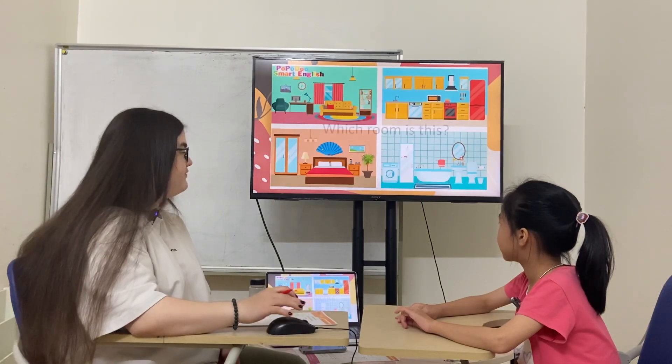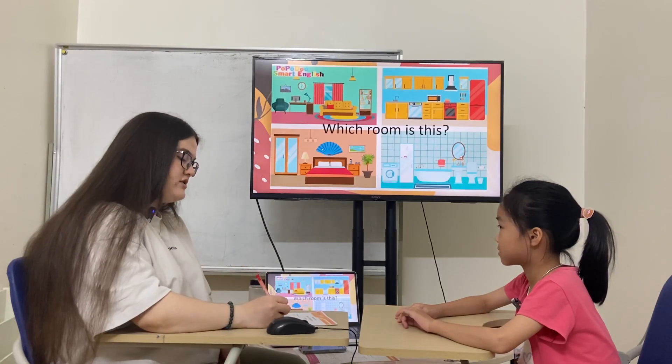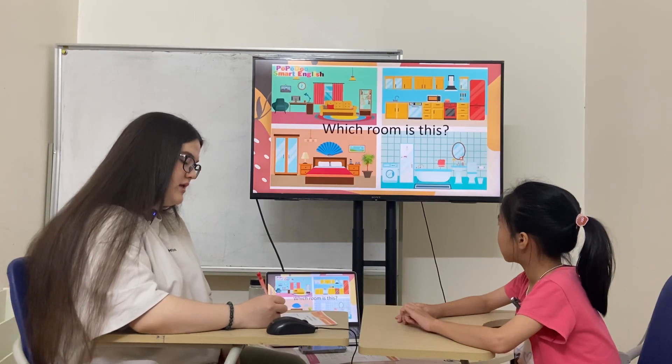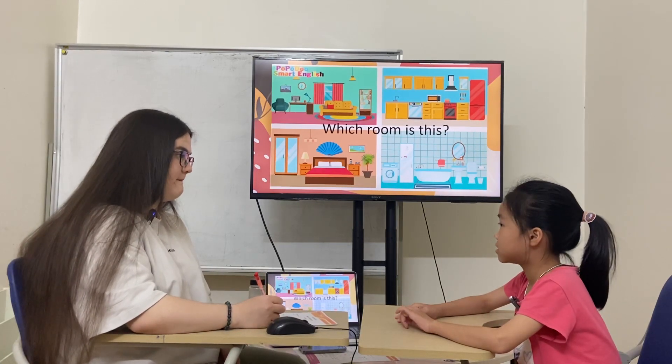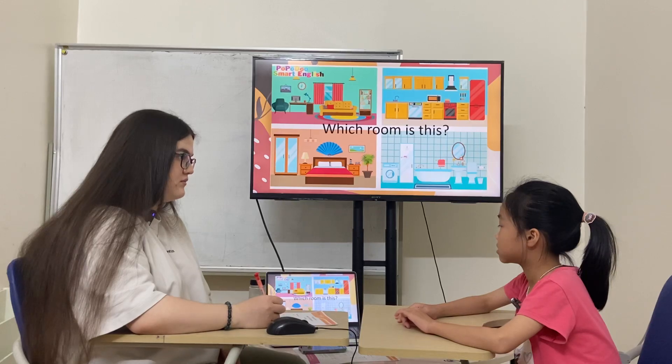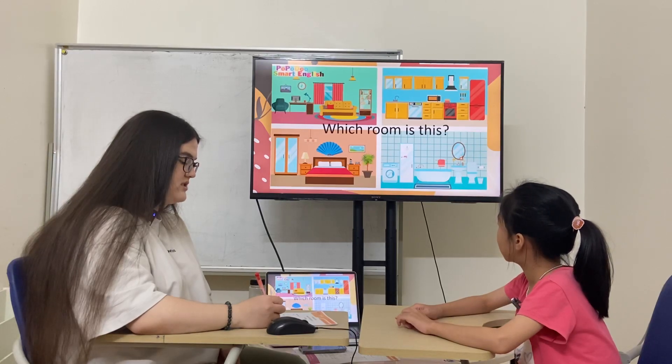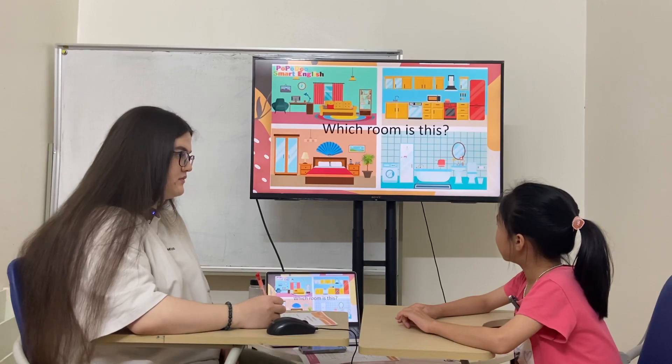Look at the pictures. You have four rooms. In this room there is one sofa, one clock and one table. What room is it? The dining room. One clock, one sofa, one table. Living room.